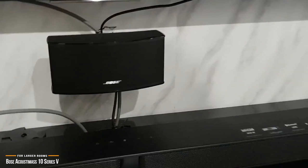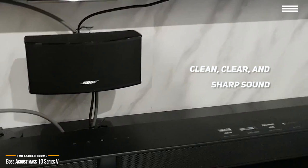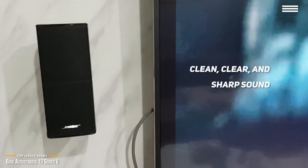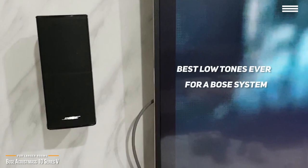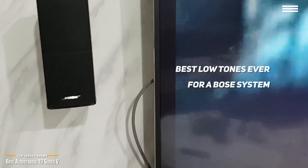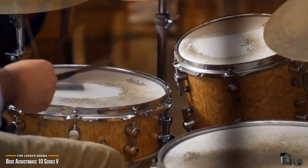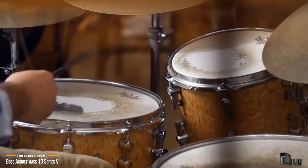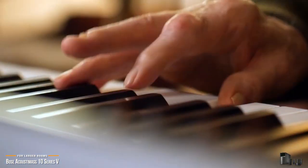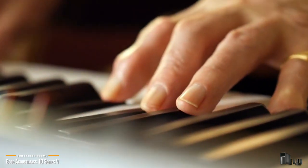While this is not the biggest and loudest sound system by any means, the sound is incredibly clean, clear, and delivers sharp treble as well as enough vibrating bass when you want it. Out of all the Bose sound systems, the Acoustamass 10 Series 5 produces the best low tones ever for a Bose system, making explosions and soaring musical soundtracks take on a hyper-realistic quality. Not only is it one of the best home theater systems for larger rooms, but it also looks amazing. You get spacious 5.1 surround sound at up to 200 watts per channel for a truly dynamic home theater experience.